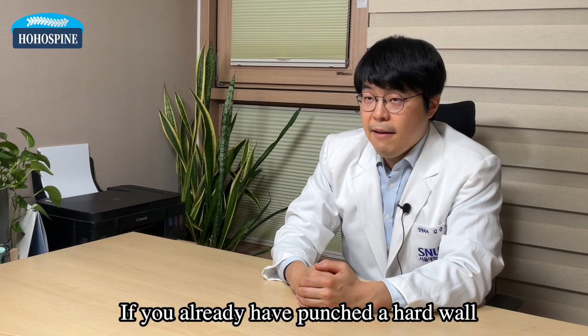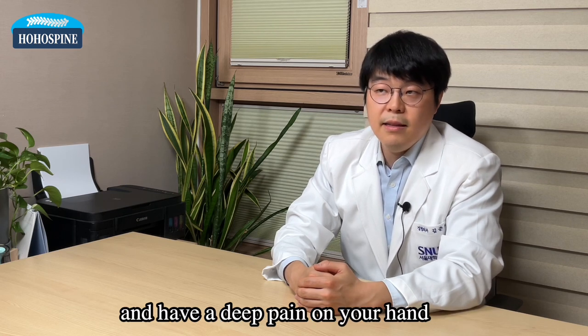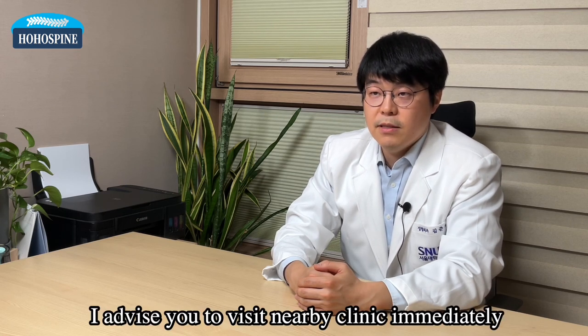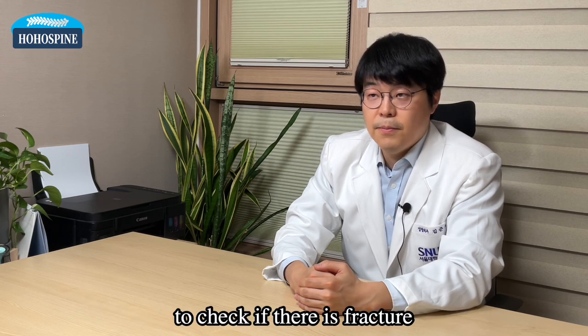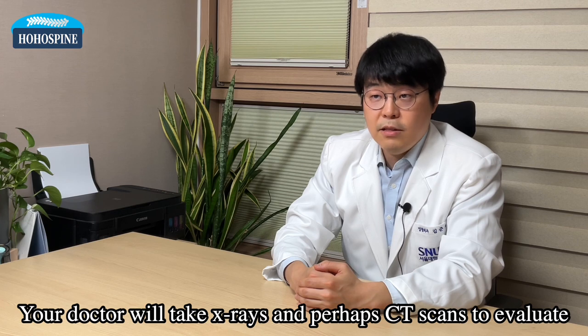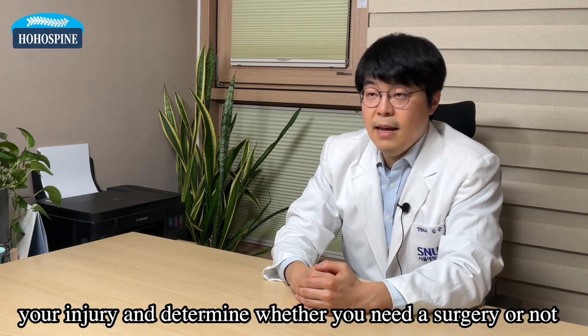If you have already punched a hard wall and have a deep pain in your hand, I advise you to visit a nearby clinic immediately to see if there's a fracture. Your doctor will take x-rays and perhaps CT scans to evaluate your injury and determine whether you need surgery or not.